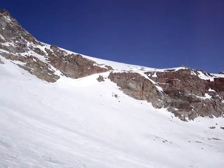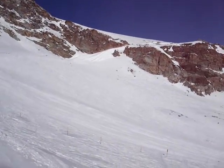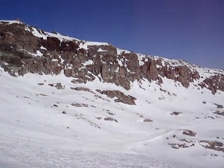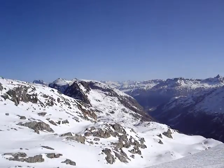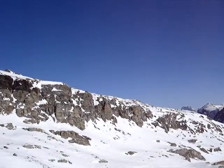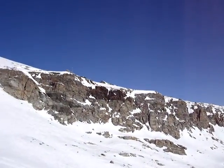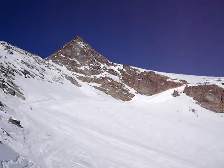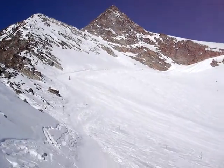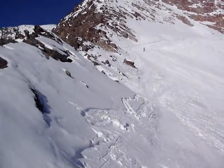Quick video — this is the glacier, I guess. It doesn't look like much, but other parts of it probably do. Running on the side of this ridge we're looking at, you can see the top there — that's where you get off. Not many people, but pretty good snow.